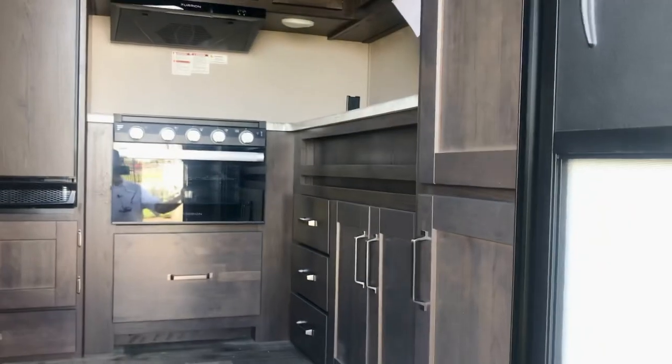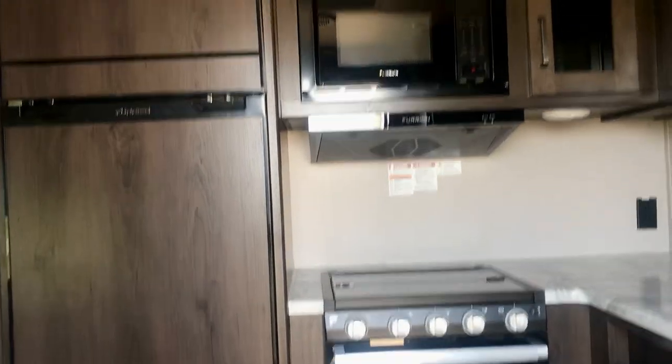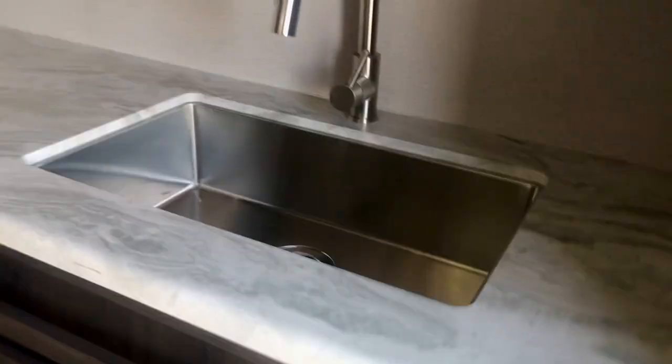Let's go ahead and take a look at the inside. There's the front kitchen right there — look at that rich-looking cabinetry. And look at this pantry space. If you need storage, this is the rig. Lots of storage space here and there.